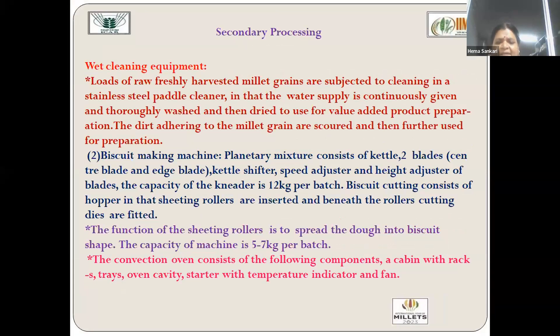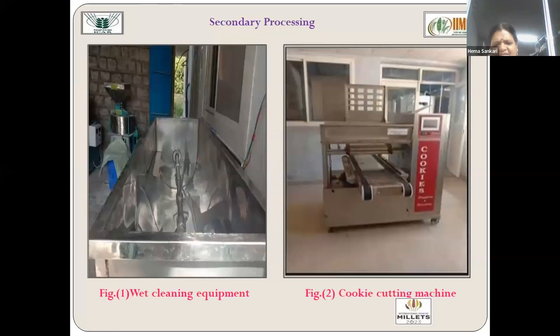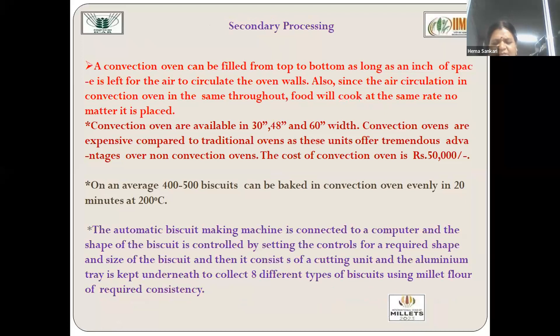Next comes the secondary processing equipment. Secondary processing includes wet cleaning equipment where grains are cleaned with water, and a biscuit making machine featuring a planetary mixer. All processes involved in secondary processed products such as biscuits, cakes, muffins, noodles, vermicelli, and pasta have been mechanized. The cookie/biscuit making machine uses a sheeting roller to spread dough into biscuit form. Its capacity is 5 to 7 kg of dough per hour. The main components are the cutting die and dough sheet forming equipment, with a computer controlling the shape of the biscuits and cookies. A convection oven is also available for baking 400 to 500 biscuits.